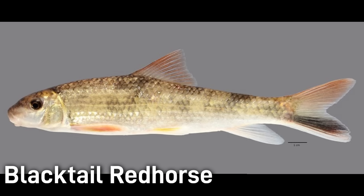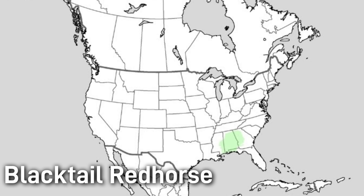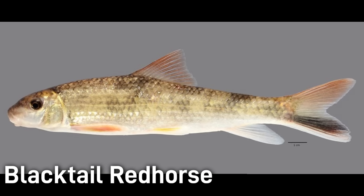The black tail red horse is easy to recognize by its colored tail fin, as a black stripe runs along the base of the lower lobe. It usually reaches 10–16 inches long. Black tail red horse are native to the Gulf Coast drainage of Alabama, Mississippi, and Florida, and they are common in that range. They are very adaptable and can be found in streams, rivers, swamps, and delta areas with slow to moderate water over sand, silt, or gravel. In spring, they migrate into smaller streams to spawn over the gravel. This species is currently listed as least concern.